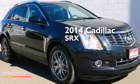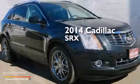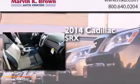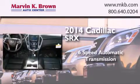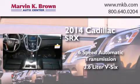This is a brand new 2014 Cadillac SRX. This crossover has a 6-speed automatic transmission and a 3.6-liter V6.